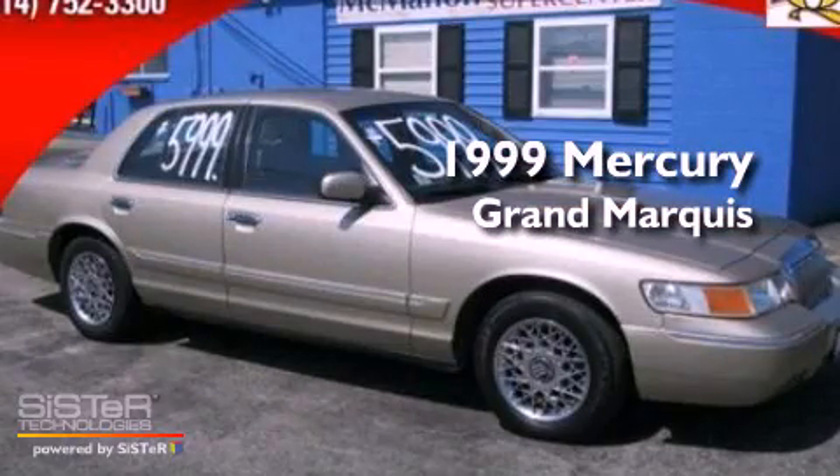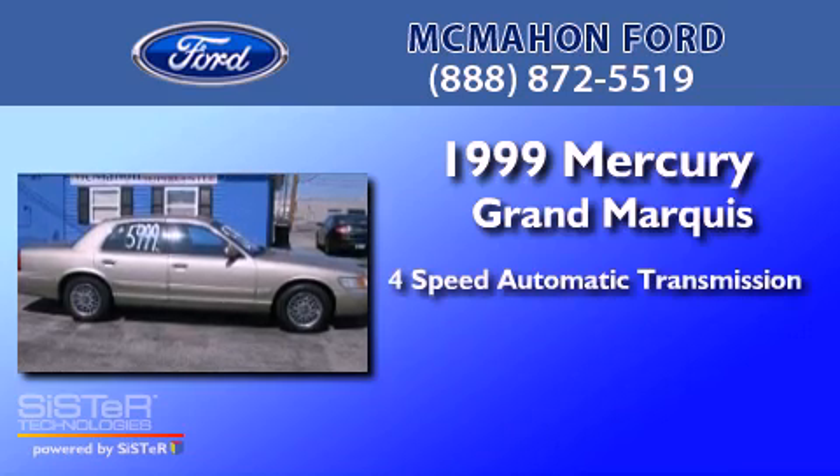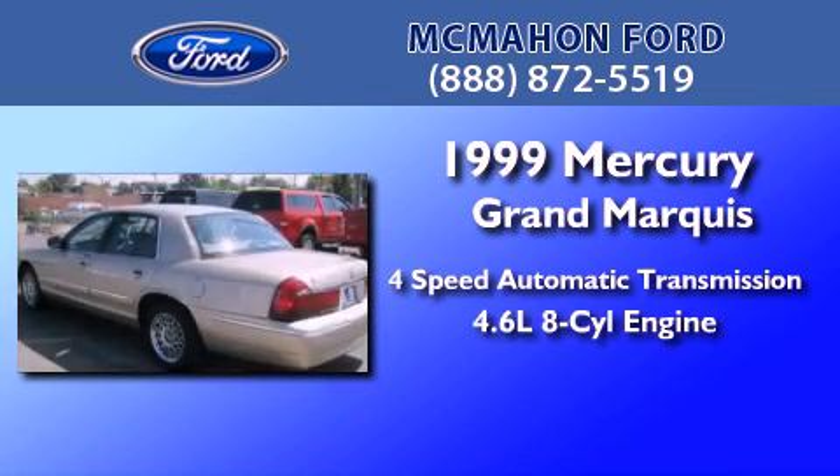This is a 1999 Mercury Grand Marquis. This four-door sedan has a four-speed automatic transmission and a 4.6-liter V8.